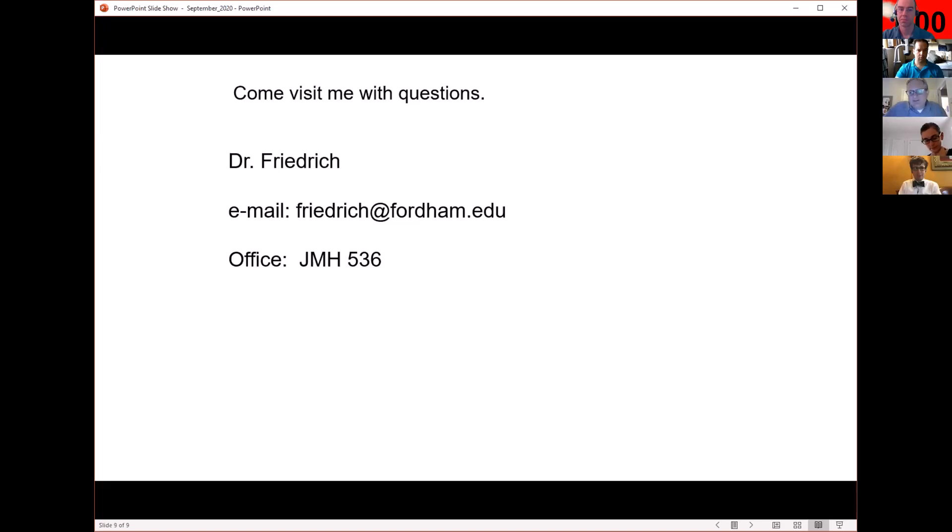If you have questions, send me an email. We're not in our offices yet, but we can always Zoom if you have questions. Thank you very much.